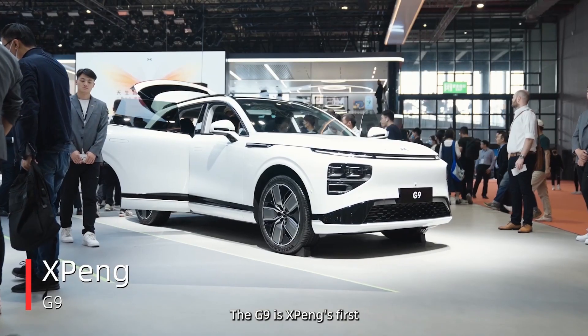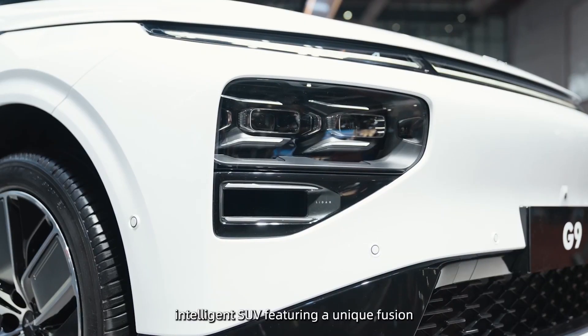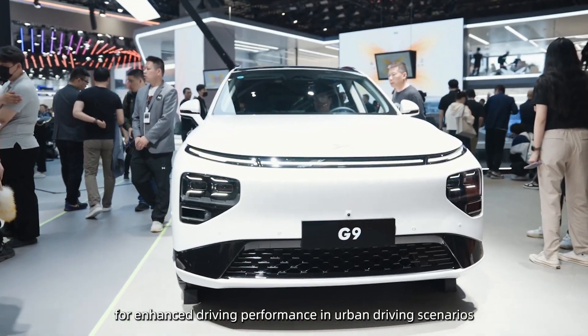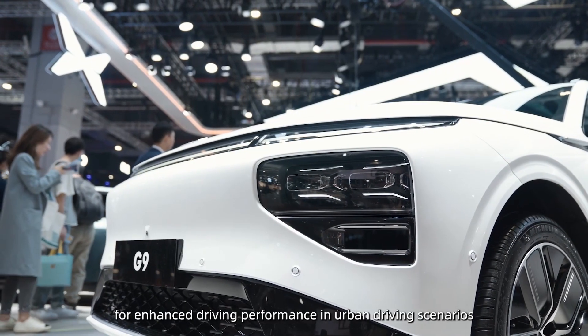The G9 is Xpeng's first intelligent SUV, featuring a unique fusion design of LiDAR and headlights for enhanced performance in urban driving scenarios.